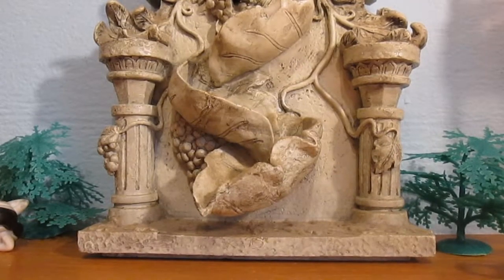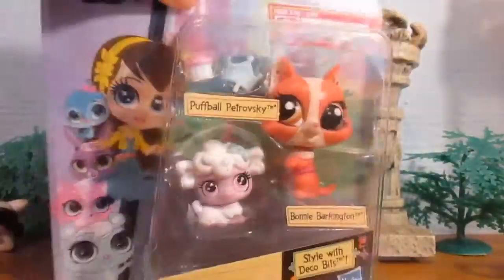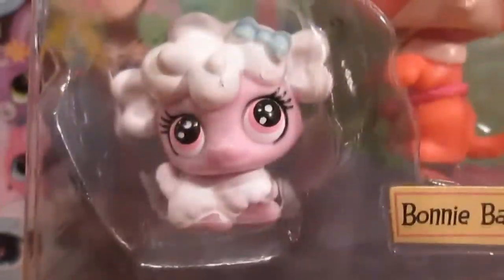Hello everyone, it's Brownie with the next piece of the Leiyang Panda Puzzle — my next LPS! This is Bonnie Barkington and Puffball Petroski.